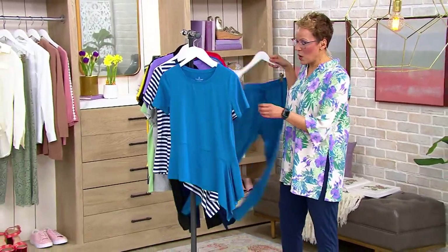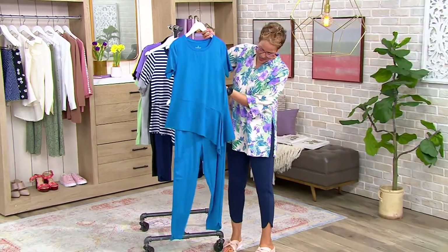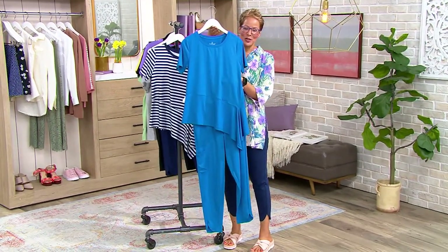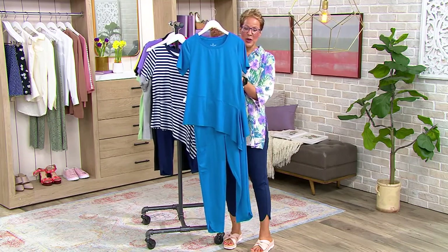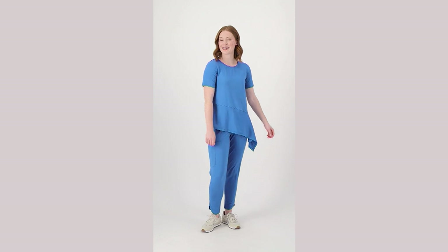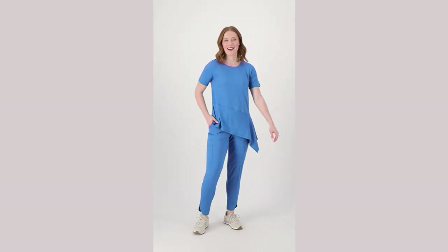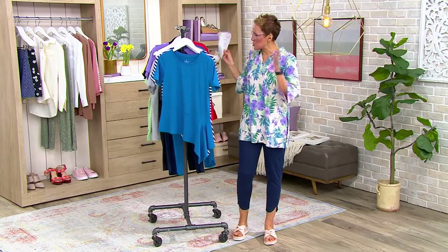We have the pants, but if you wanted to do the full up and down, yes my friends, you can do the full up and down and have the whole outfit, which is super sweet. This is the asymmetric hem top — three easy payments of $12.73. It ships to you for free. Under $27 and you get both of them.